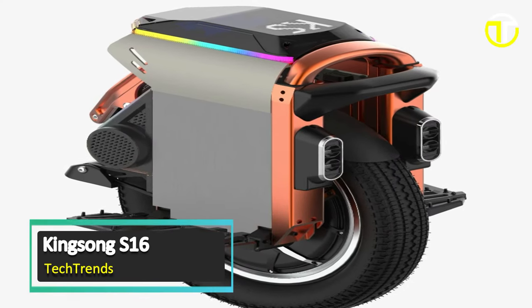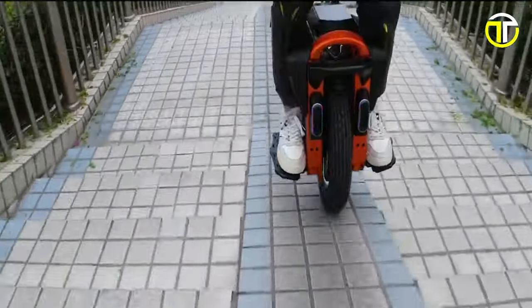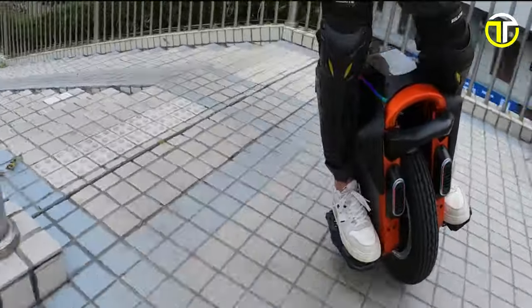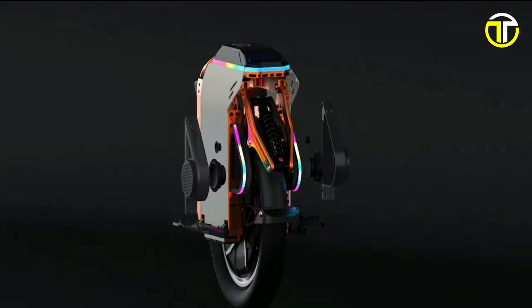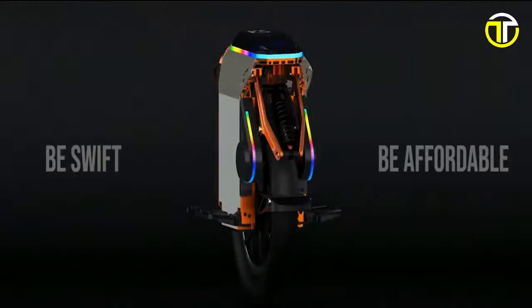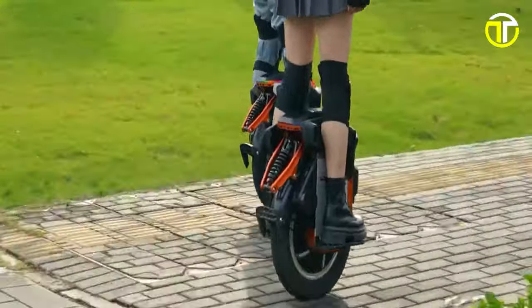Number 5: Kingsong S-16. The Kingsong S-16 stands out as an exceptional electric unicycle, offering riders an outstanding urban commuting and adventure companion. With a design focused on both performance and cost-effectiveness, this electric unicycle is poised to revolutionize personal transportation.